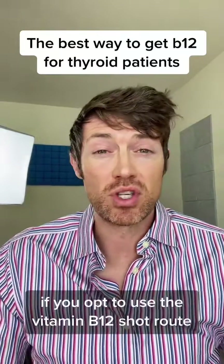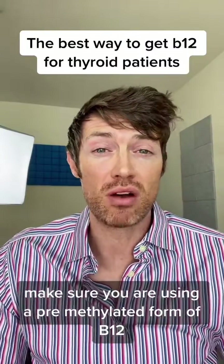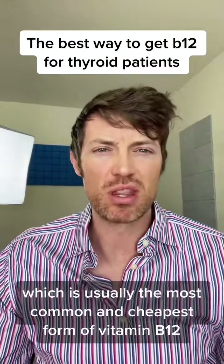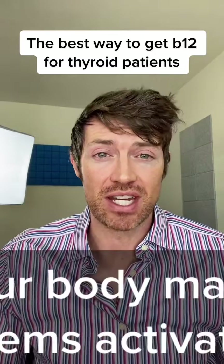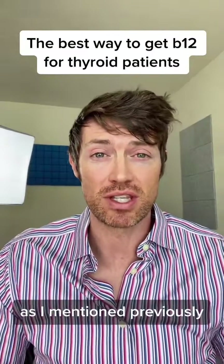If you opt to use the vitamin B12 shot route, make sure you are using a pre-methylated form of B12 such as methylcobalamin. If you are getting a shot that is full of cyanocobalamin, which is usually the most common and cheapest form of vitamin B12, that B12 will get into your body but your body may have problems activating it. This problem is solved by simply taking a pre-methylated version.